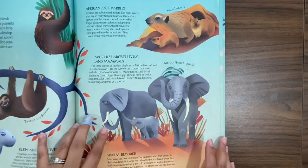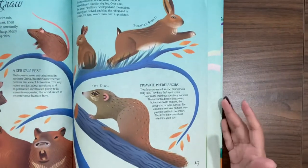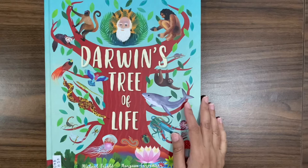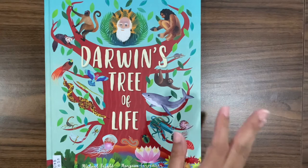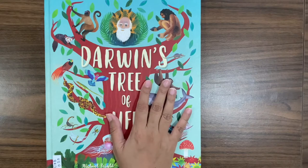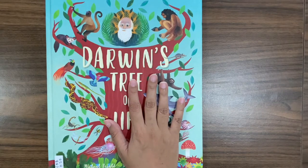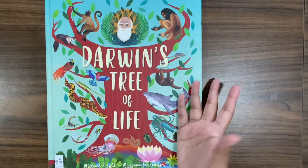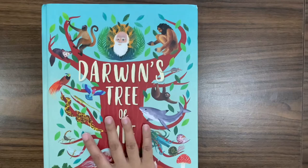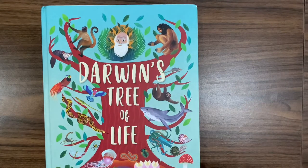I actually got this one pre-loved because I felt it would make so much sense to have one that focused specifically on the tree of life versus just Charles Darwin's story or the story of Carl Linnaeus. This one is literally just the tree of life and its different branches.